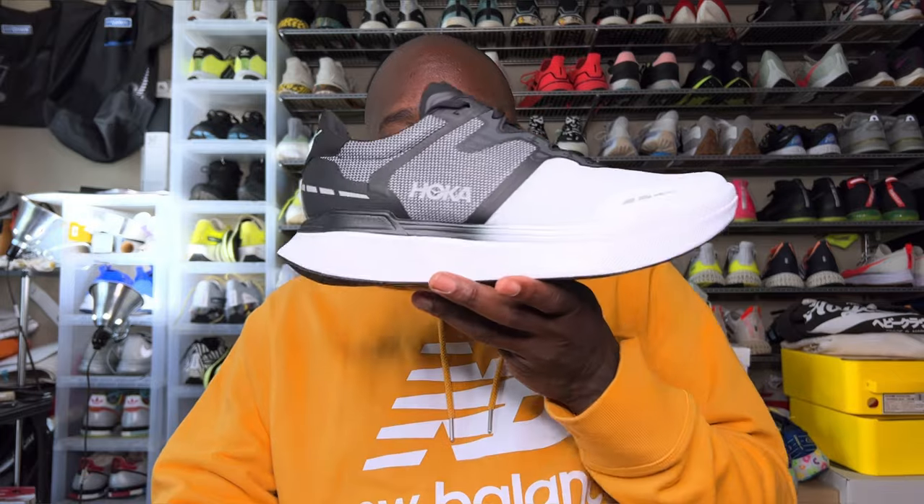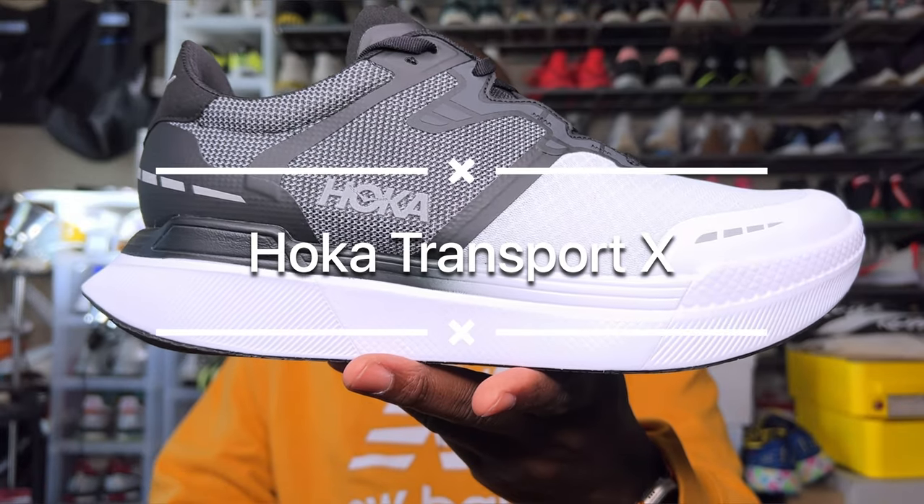This is the new Hoka Transport X. The Transport is a previous shoe in the Hoka line and it was more of a trail shoe — at least how they had built it. It wasn't an everyday road racing or track runner workout shoe; it was more along the lines of trail, walking, even hiking. So when I did a little research on the Transport name, that's what I found.